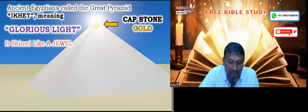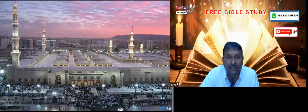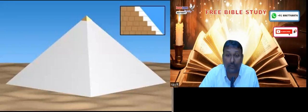But today what has happened is the khalifas — the thieves — have taken all the white marble and built their mosques in the Middle East. Originally the pyramid on the top was also covered with a gold top cornerstone.